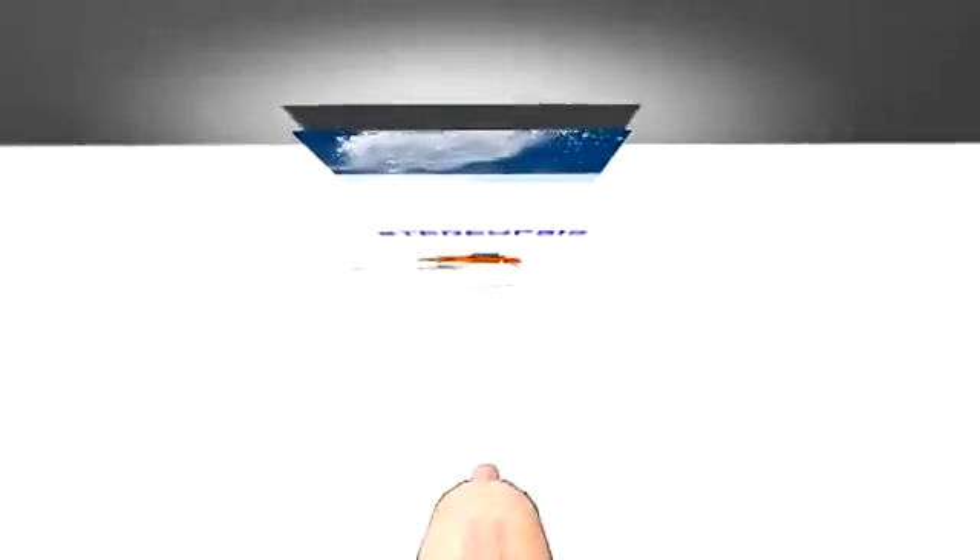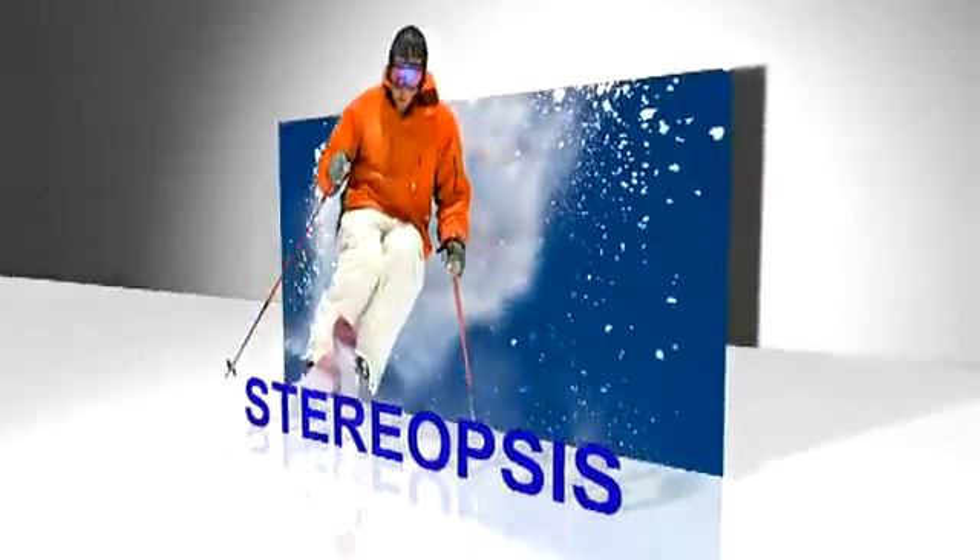The brain thinks it's looking at a 3D object because it's seeing two pictures from two different perspectives, the same two viewing angles as your eyes. It creates the illusion of depth.